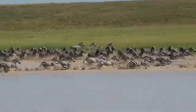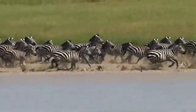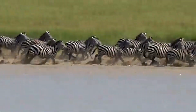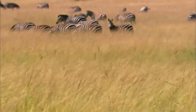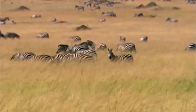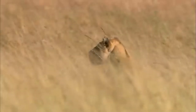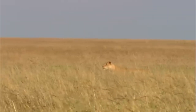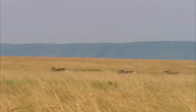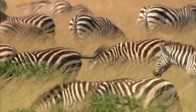Zebras are known for their social behavior and strong group dynamics. They move in large groups called harems. The leader of the harem is one dominant stallion, followed by closely related females and foals. One concept behind moving in harems is that unity is power and there is protection in numbers. By moving in large groups, large predators like lions can easily get intimidated and lose interest. Another benefit of moving in groups is the shared responsibility of security — while some zebras are busy grazing or resting, others take on the role of looking out for possible threats.